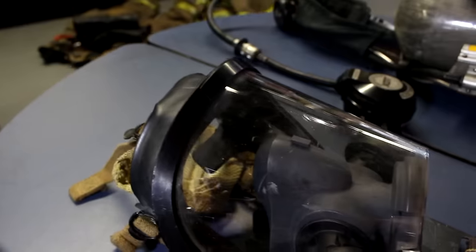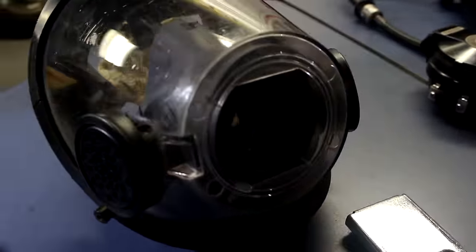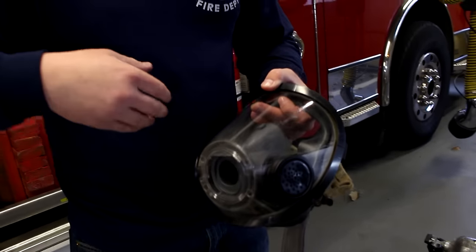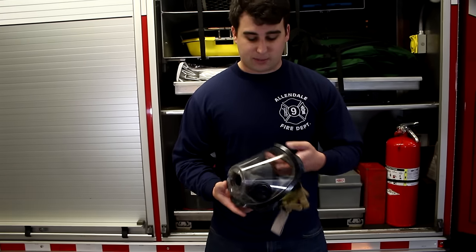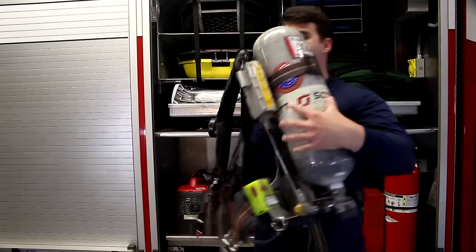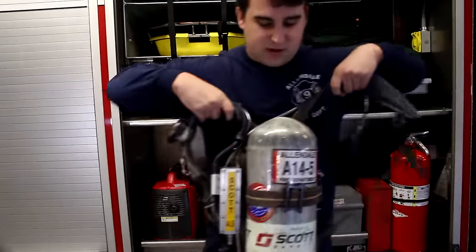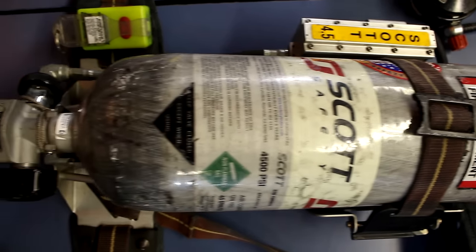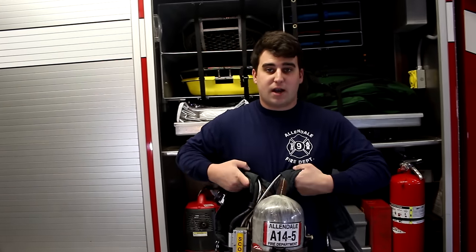We also have our mask, which goes with our SCBA — the self-contained breathing apparatus. This gives us clean breathing air inside of a fire so we don't have to breathe in poisonous gases or hot air, allowing us to do our job quickly and efficiently. Last but not least is the SCBA itself, which provides clean breathing air inside a fire. In about a minute we're going to show how the firefighter dons all this PPE — personal protective equipment — to keep us safe inside a fire.